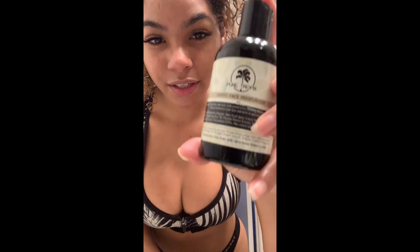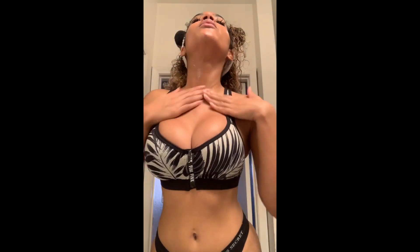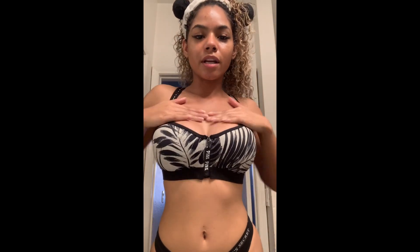For the final step, I use the Pure Tropics exotic face moisturizer. You don't need that much of it — this is the consistency. I just rub that into my face and my neck. Don't forget your neck — you don't want to be one of those women where their necks are all wrinkly and not hydrated. So just get your neck. And that's my face routine.